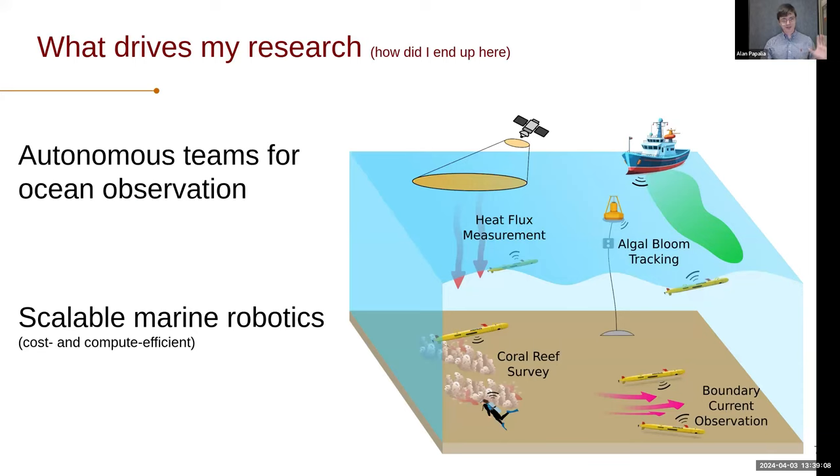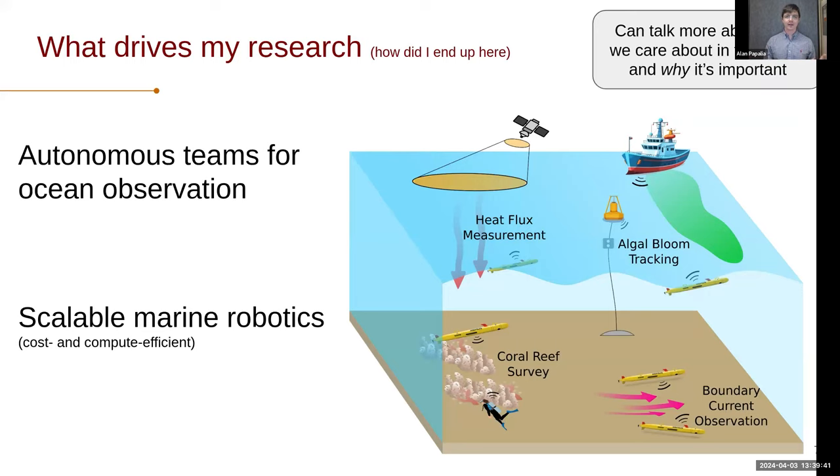Taking a step back, I want to give a brief intro on what drives my research and how I ended up working on these problems. My research thinks broadly about this notion of autonomous teaming to perform better observation of the ocean. That really led me to the question of how we get scalable marine robotics — scalable in terms of cost and compute. We need algorithms that let us deploy lower-cost systems, and those algorithms need to be computationally efficient because we're deploying things in the field with constraints like battery power. I'm not going to talk too much about the ocean today, although it's a fascinating and rich playground for research ideas.